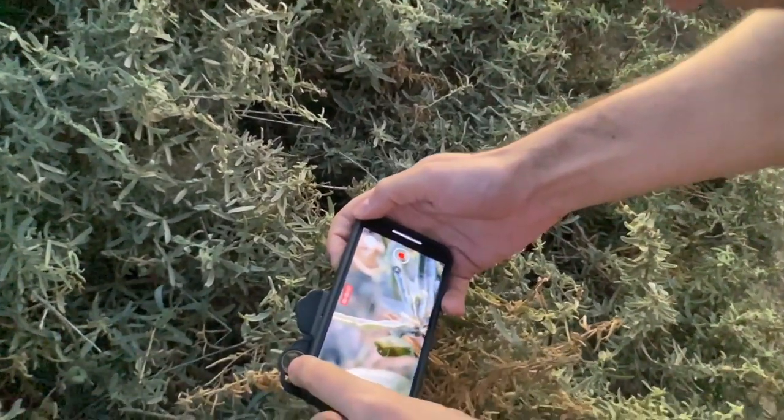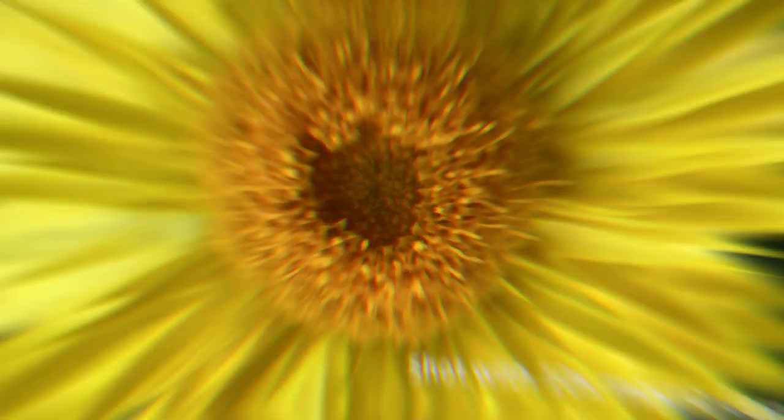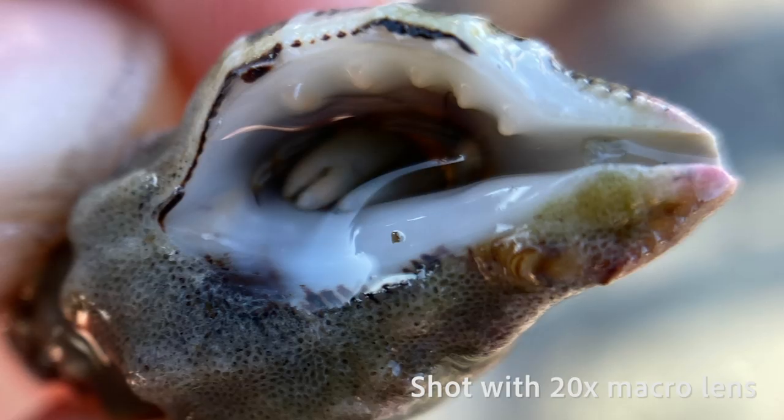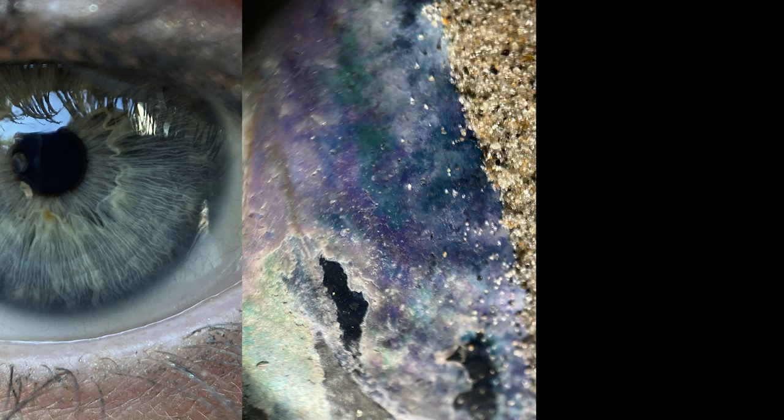With the 10x and 20x macro lenses, you'll unleash a whole new world invisible to the naked eye. The intricate details of flora, fauna, and microscopic textures are revealed with these phenomenally sharp lenses.